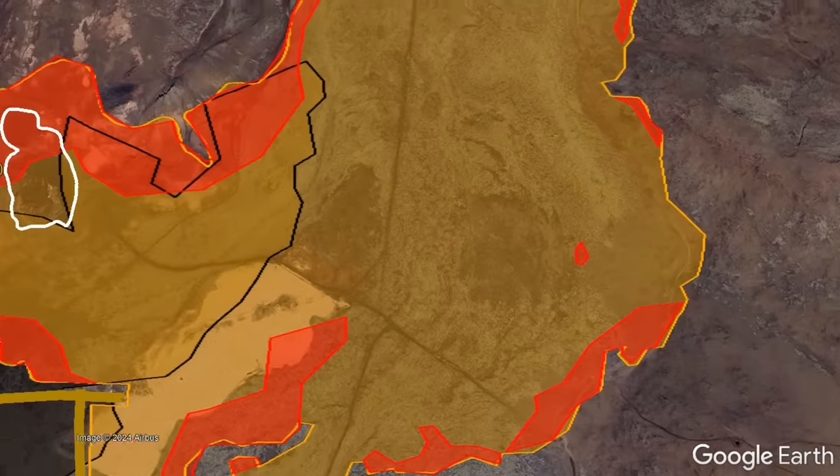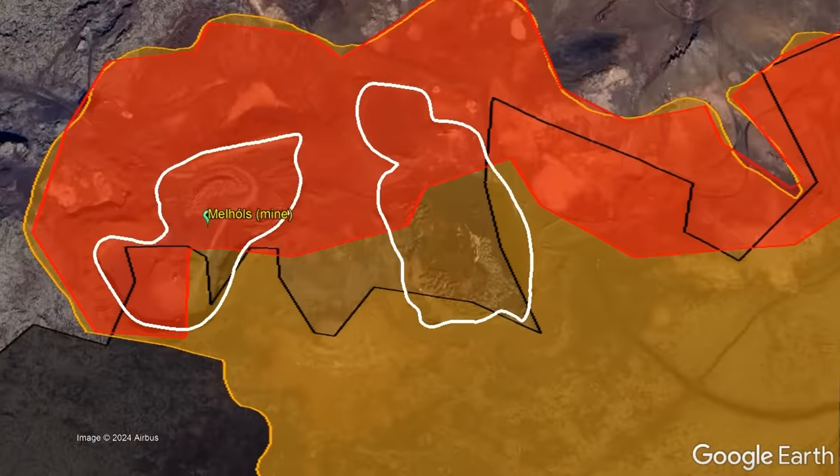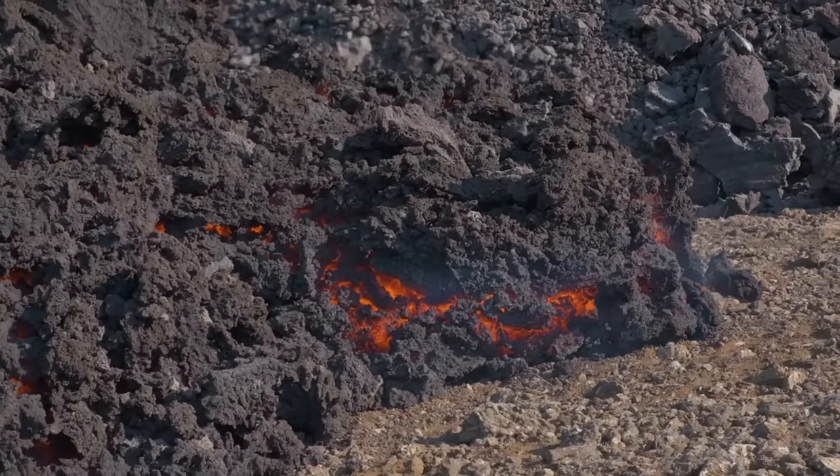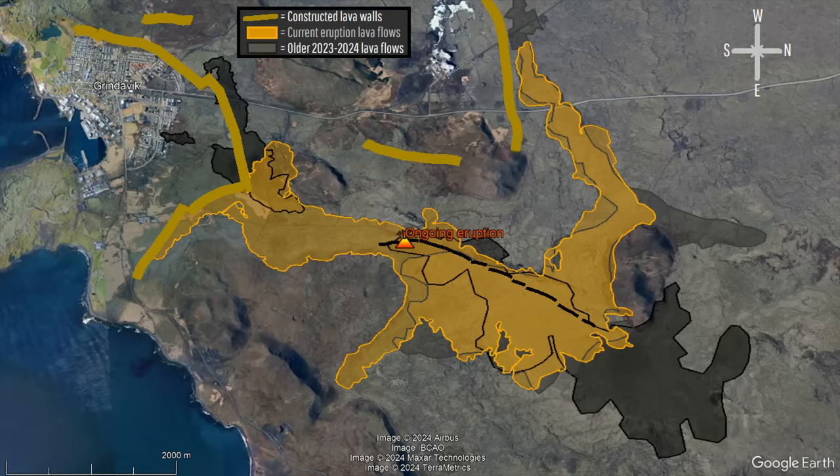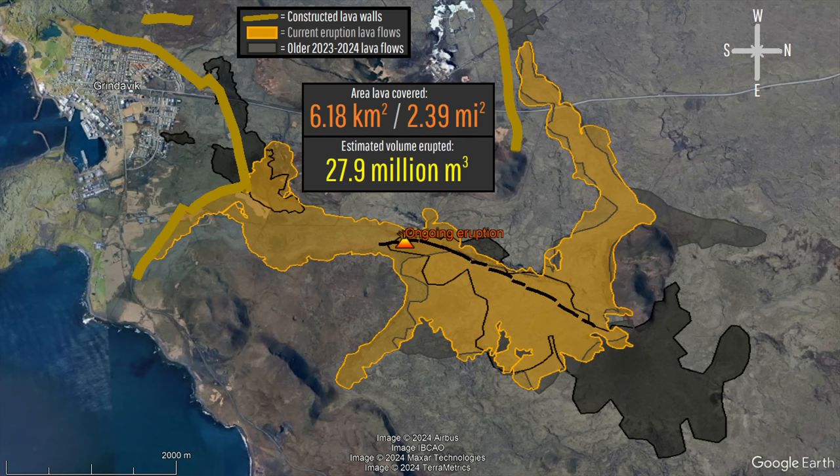The main expansion occurred at the Melholz mine, which is now completely covered in molten rock and is thus unusable. In total, lava has so far covered 6.18 square kilometers or 2.39 square miles, and a grand total of 27.9 million cubic meters of molten rock.